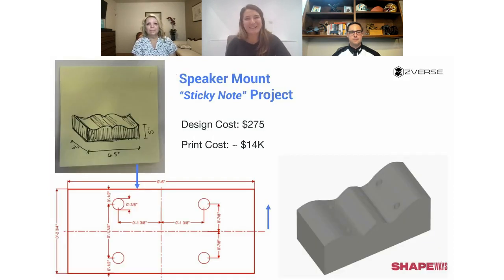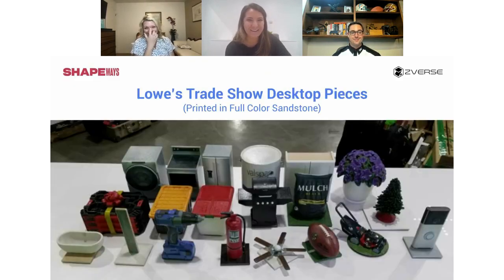The famous sticky note project goes back to our question about whether design costs more than printing. This was a super simple geometry — a customer came with a sticky note and said he needed to invert it for his speaker to be mounted to, with four holes added. The design was cheap, but it ended up costing $14,000 to print in metal. People are willing to 3D print anything. Finally, a Lowe's trade show project — the customer needed all models at five or six inches in height to print and show at their trade show in Vegas.